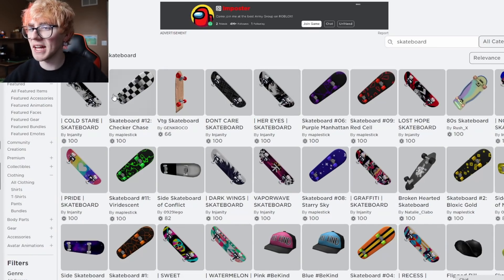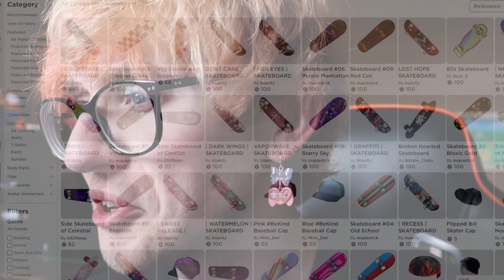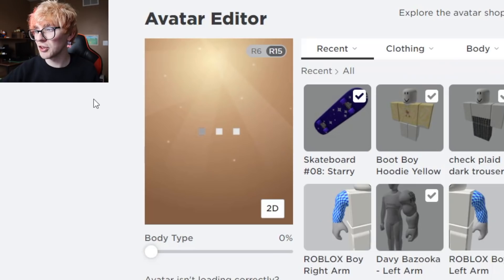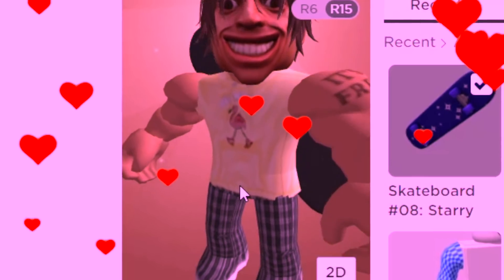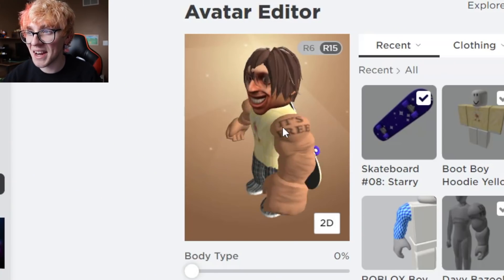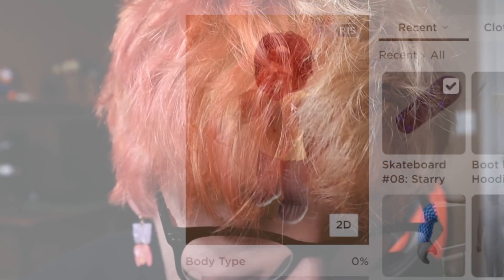Last but not least, a skateboard is obtained — Albert really likes to skate. After browsing options, one is chosen for pure serotonin value. The final avatar is revealed: a genuinely stunning Albert recreation. It's the most accurate Albert avatar ever assembled.